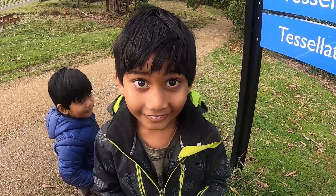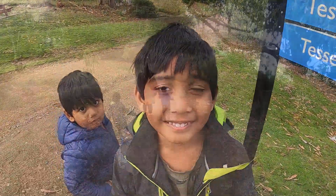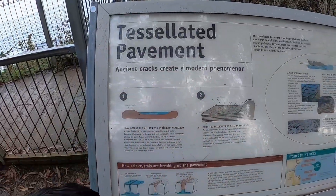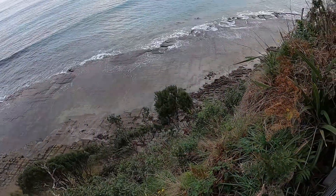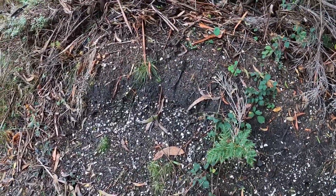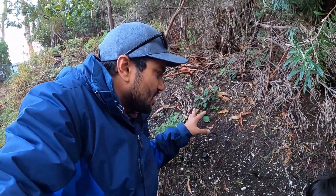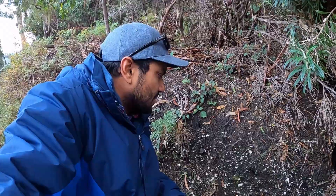We're going to Planet Rock now, let's go! So guys, we are just walking down to the tessellated pavement in Tasmania. You look at the bank — it looks like it's freshly eroded and there are so many shells in there. I'm just wondering if this could possibly be an old midden. I don't know if they did middens down here or not, but if you know please let us know!